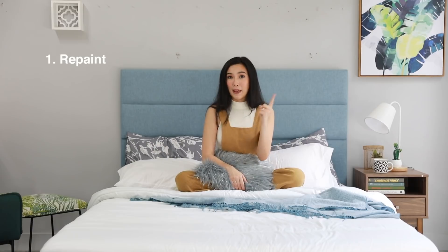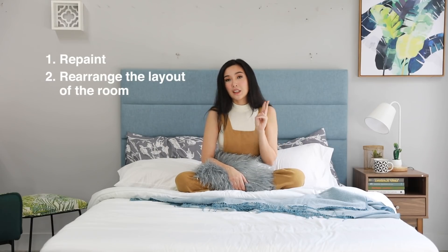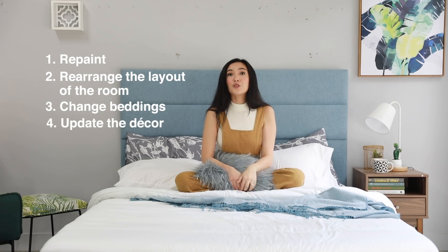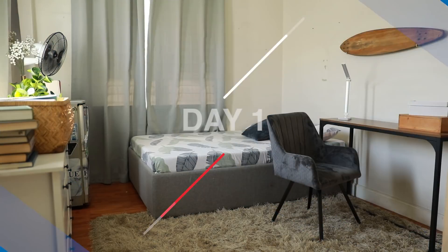We're just gonna do four things: first is repaint, second is rearrange the layout, third is to change the bedding, and fourth is to update the decor. Day one.